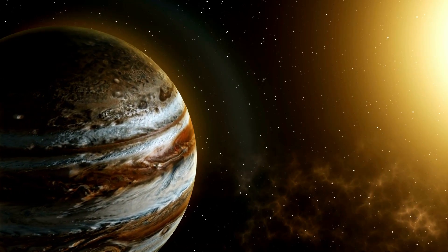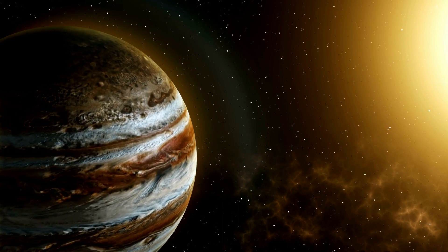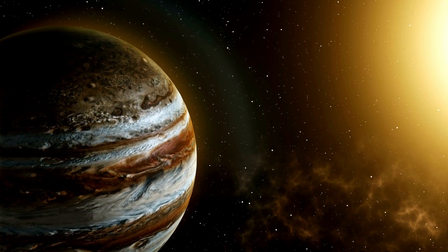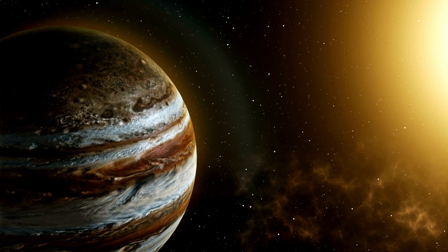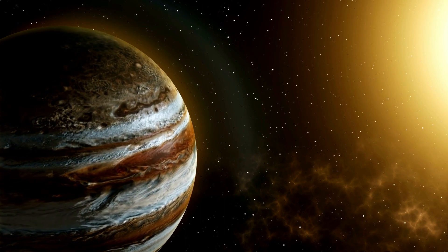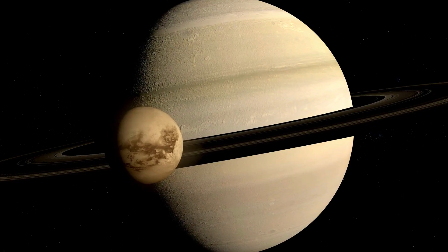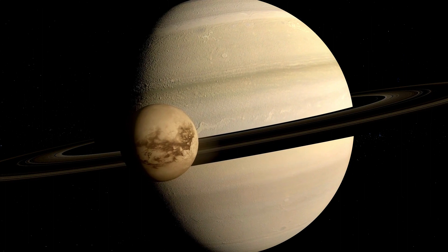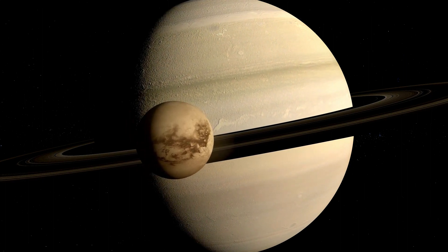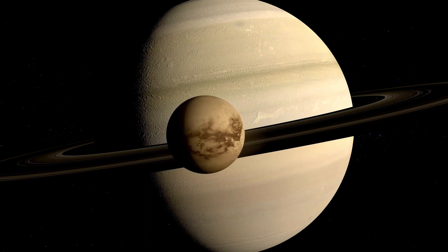Jupiter, the largest planet in our solar system, is next on our tour. It's more than 11 times the diameter of Earth — a gas giant with a strong magnetic field and dozens of moons. Its most famous feature, the Great Red Spot, is a storm that's been raging for hundreds of years. Saturn, the ringed beauty, is our next stop. Its spectacular rings are made of ice and rock.